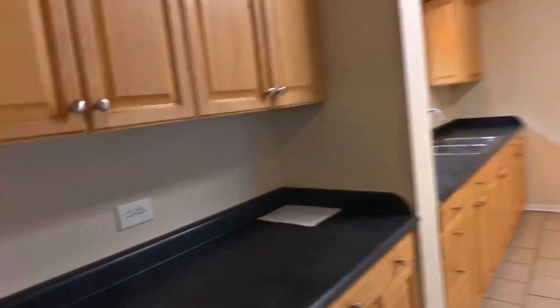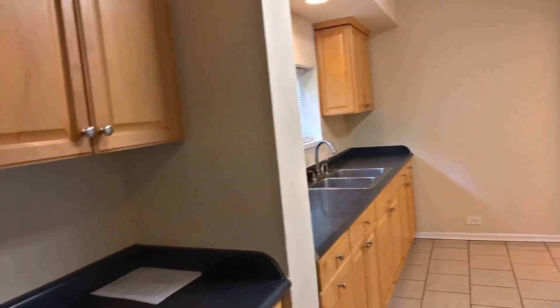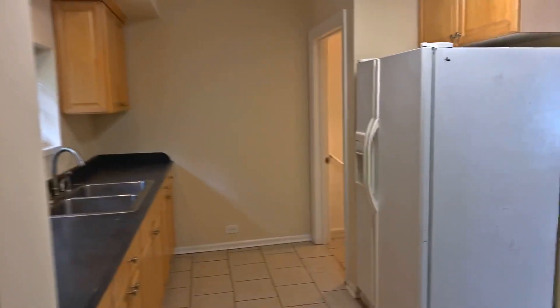Flows into your kitchen. Ceramic tile floor in the kitchen, plenty of counter space and cabinets. Another angle of the living room.